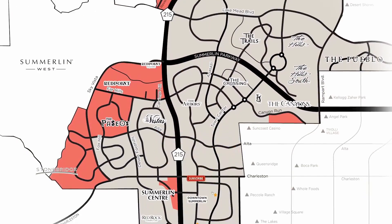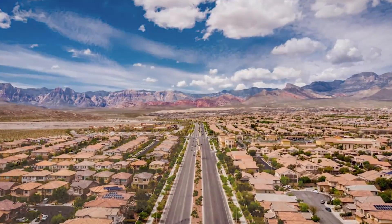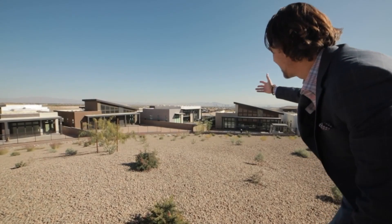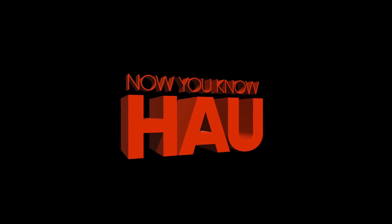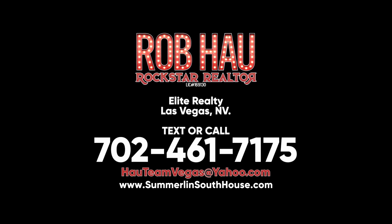Rob Howe, Rockstar Realtor. Go ahead and subscribe when you get a chance. Thanks for watching my video of the Village of Summerlin Center. I'm going to have all the villages in Summerlin South on my website and on my YouTube. Let me know in the comments section if you want to see more — what am I missing? Please subscribe to my channel because there's going to be a whole lot more on Summerlin South, the best and most amazing part of Summerlin in my opinion. It is my specialty area. Rob Howe, Rockstar Realtor — I'm the Realtor, you're the Rockstar. Have a fabulous day and watch more of my videos.